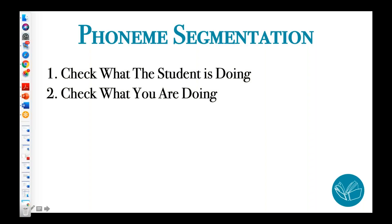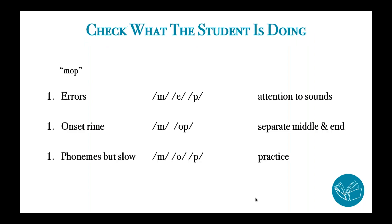This is a little opportunity to check in on the progress of your students. I'd like to focus particularly on students who are not making sufficient progress — if they are not able, at the beginning of first grade, to segment spoken words into individual phonemes. Two things I want to encourage you to check on: check what the student is doing — you can learn a lot from that — and check what you are doing.